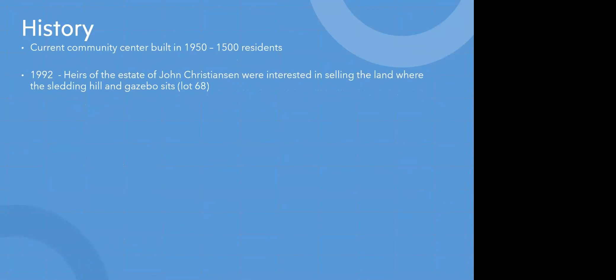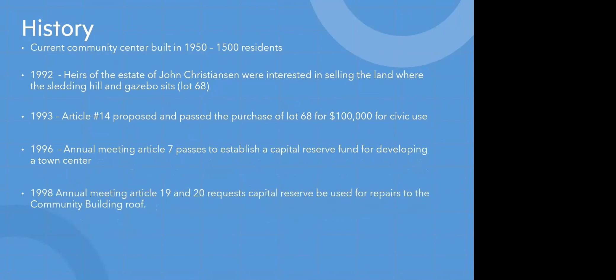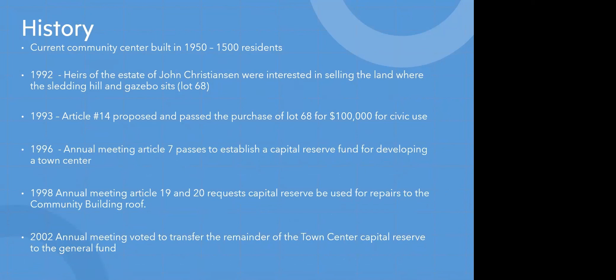To start with the history: the current community center was built in 1950 when Bow had 1,500 residents. In 1992, the heirs of the estate of John Christensen were interested in selling the land where the current sledding hill and gazebo sits, referred to as Lot 68. In 1993, an article was proposed and passed to purchase Lot 68 for $100,000 specifically for civic use. In 1996, Article 7 passed at the annual meeting to establish a capital reserve fund for developing a town center. In 1998, there were articles to use this capital reserve for repairs only to the community building roof. Then in 2002, there was a vote to transfer the remainder of the town center capital reserve fund to the general fund.